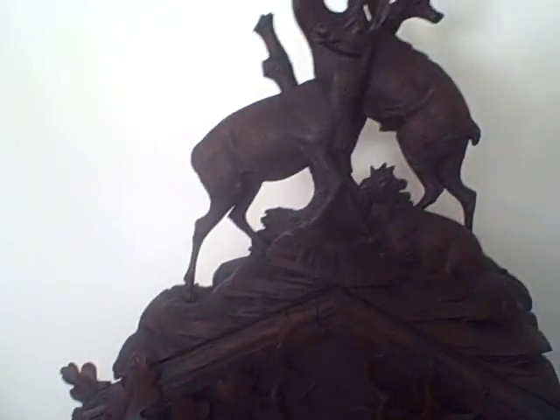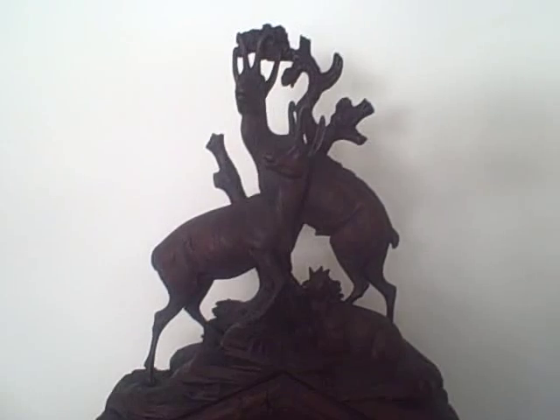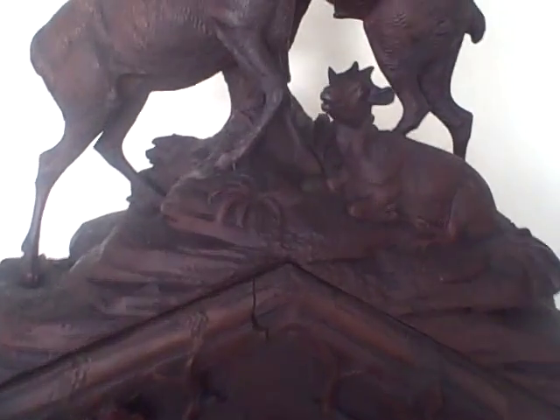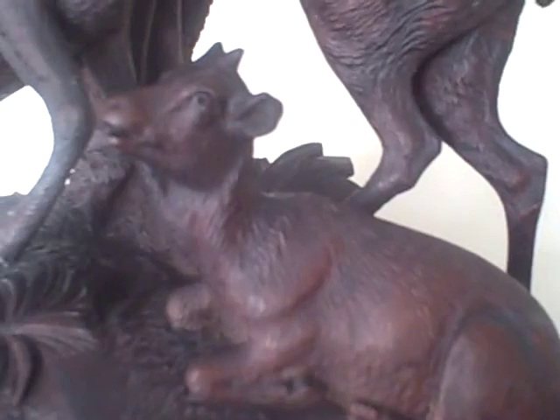And on this side you have the oak leaf and the acorn. At the top of this piece is a very large family of ibises or mountain goat on top of the rocky ledge. The detail is just absolutely exquisite.